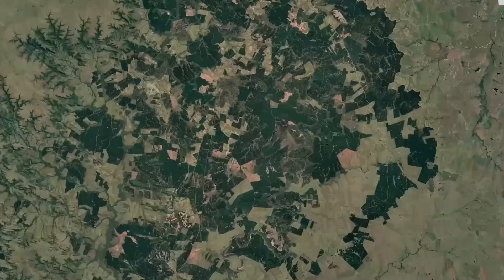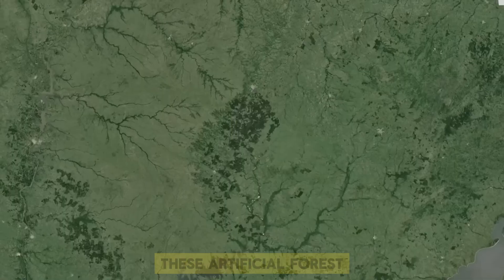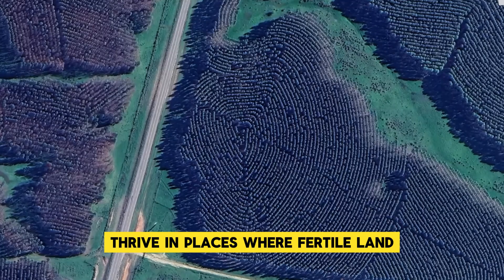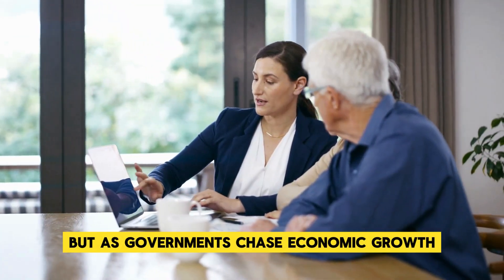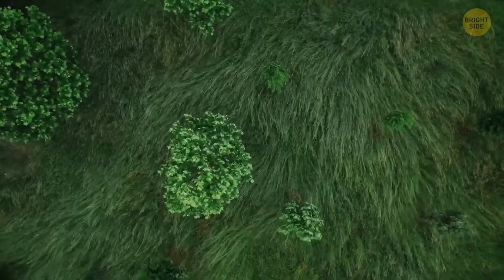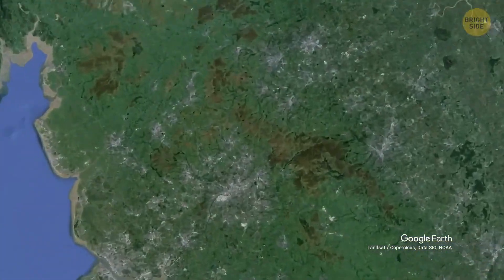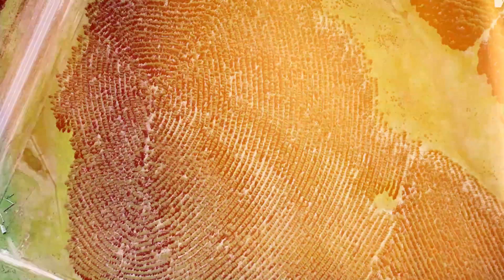Uruguay's story is not unique. Similar plantations exist worldwide, from Brazil to Mozambique. These artificial forests thrive in places where fertile land, low production costs, and affordable labor come together. But as governments chase economic growth and foreign investments, the hidden costs often reveal themselves slowly. In Uruguay, the tale is far from over — we might just be seeing the start of new challenges. So that's how the mystery of the fingerprint forest unraveled. Thanks for watching.